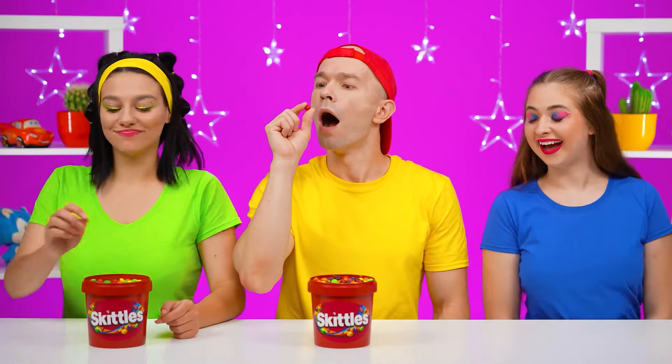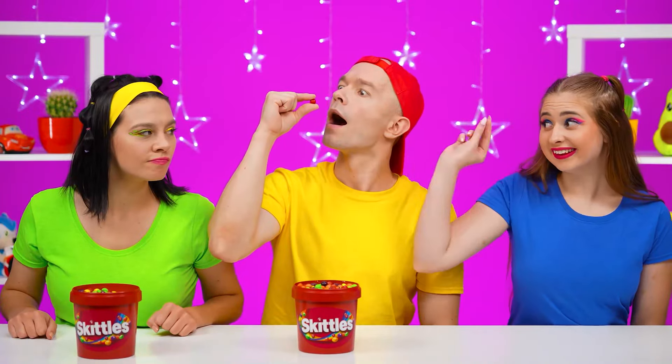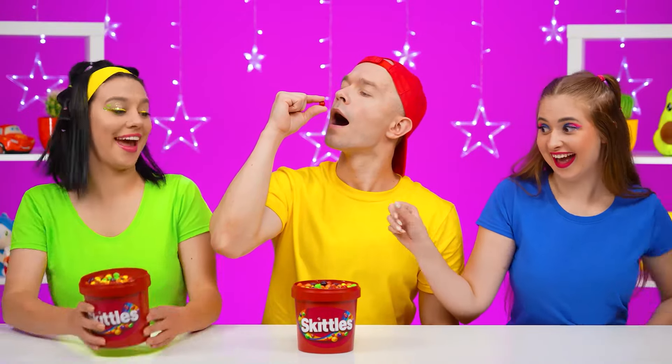Come on! I'll throw candy. It doesn't always work out, but I'll work on that. Let me help you — open your mouth and I'll throw candy there. Great idea! Here you go! Catch it!